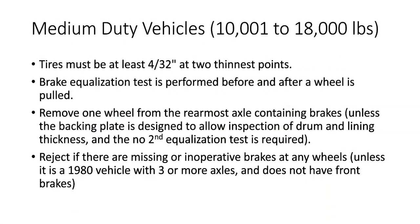Let's move on to medium-duty vehicles. Medium-duty vehicles are defined as vehicles between 10,001 pounds all the way up to 18,000 pounds. As a group one inspector, you're going to be able to inspect vehicles all the way up to 18,000 pounds, but the rules and regulations change a little bit if it's under 10,000 pounds versus over 10,000 pounds.